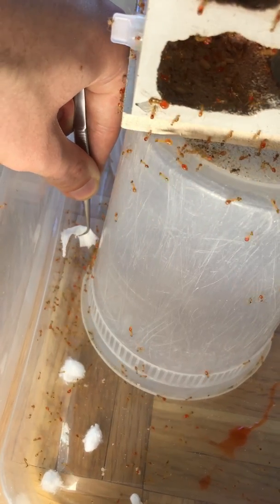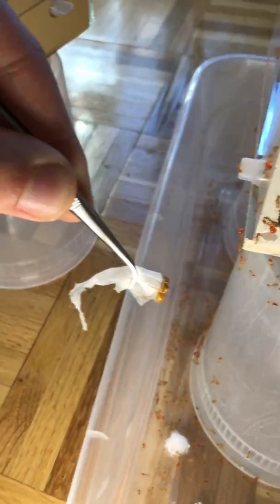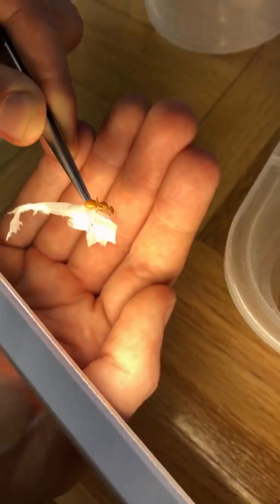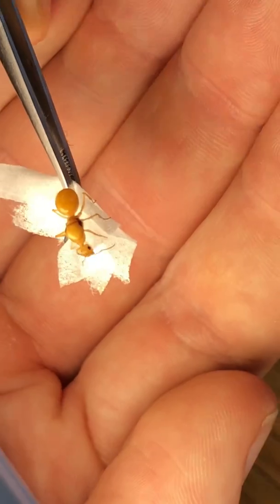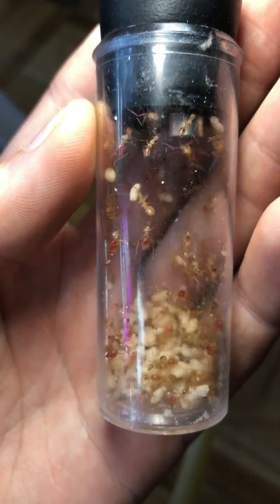Now it was time to transfer the single most important member of the colony. With my forceps and a piece of paper towel I gently picked up the queen, and you can see how beautiful she is with her golden yellow color. I put her into the new nest and now it was time to begin transferring all the workers.